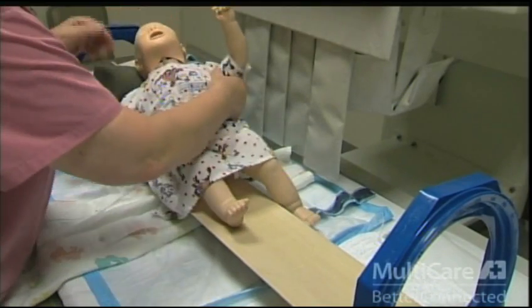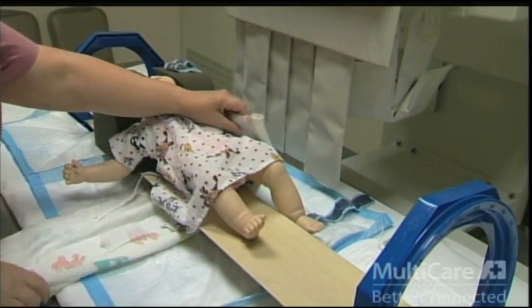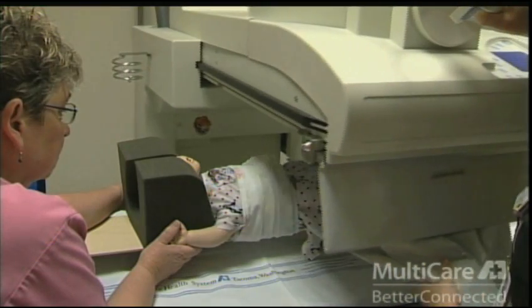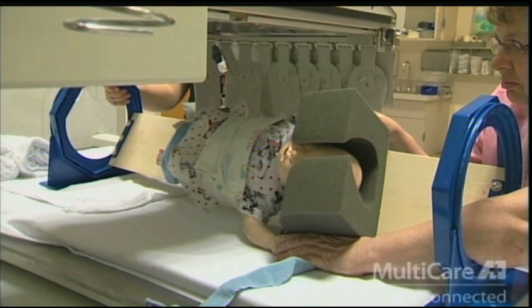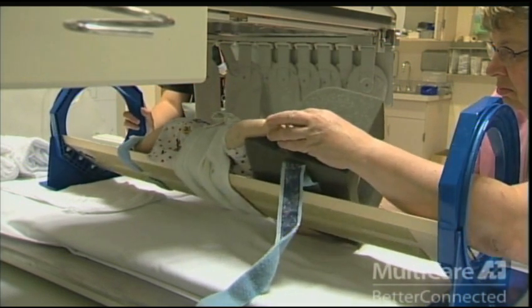For babies under the age of three, a special device may be used to hold your infant safely and securely as they are turned from side to side during the test. This does not cause pain, but they may feel confined and get upset and cry during this time. Feel free to use a pacifier, a blanket, or just the sound of your voice to comfort them during the test.